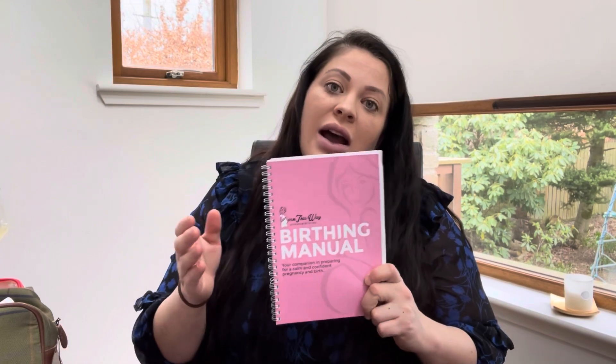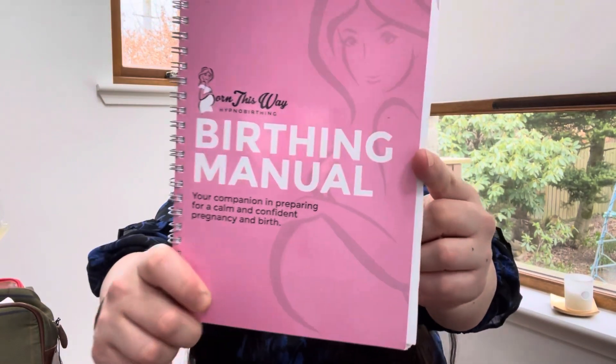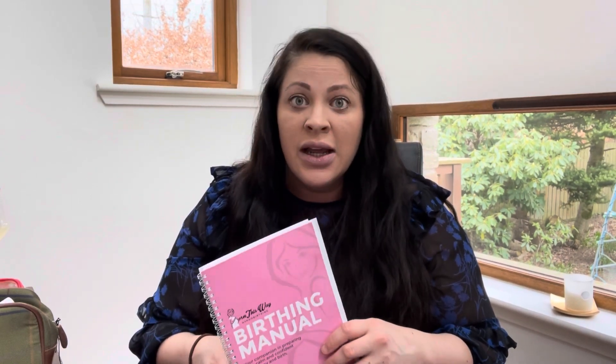Number two is my hypnobirthing book. I undertook a course with Lindsay of Born This Way Hypnotherapy — one of the best things I've done, Jonathan included as well. It's a full antenatal education covering breathing techniques, how to stay calm, and importantly what to expect and what your rights are. It's your labour, your birth, your baby — you have total control. That empowerment element was really beneficial.